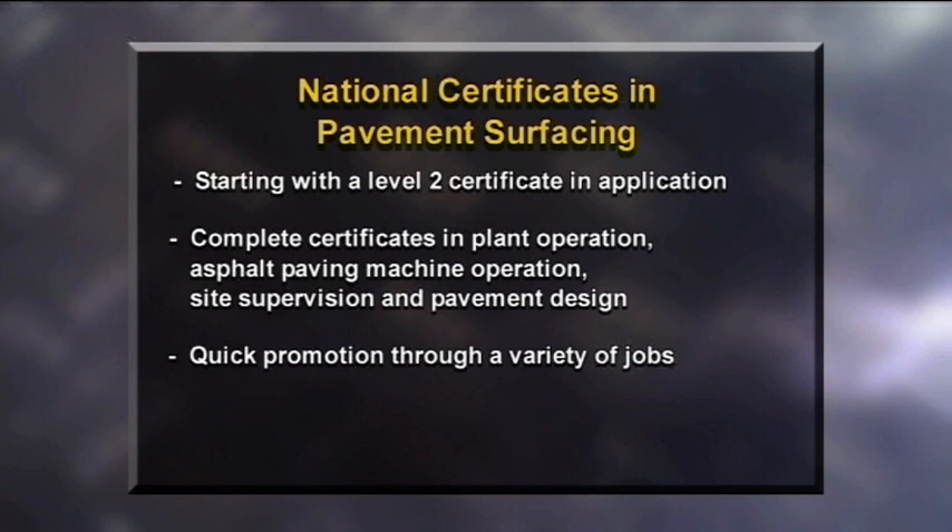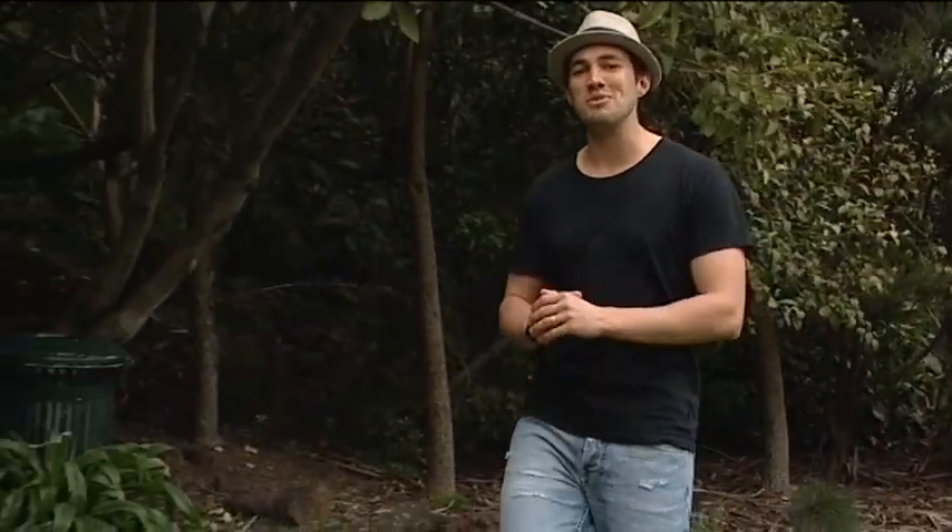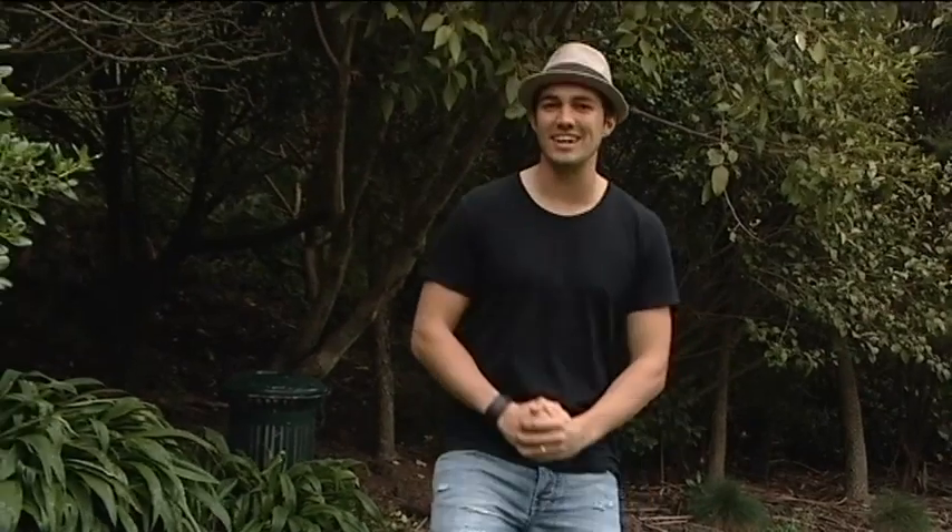Most apprentices start off helping shovel and clean up. Normally after three months they progress to driver and labourer, and then on to foreman and supervisor. Experienced pavers may set up their own businesses. Well done, Shay — you'll be making roads up and down the country before you know it if you do end up in that career.